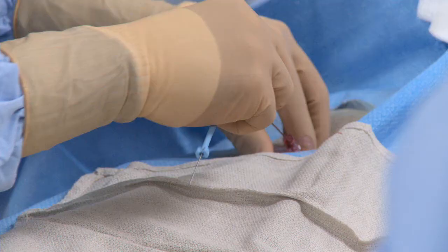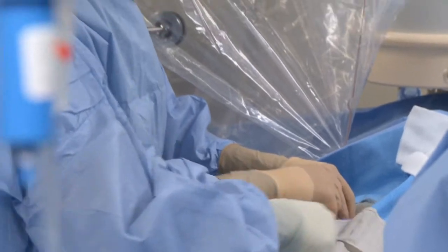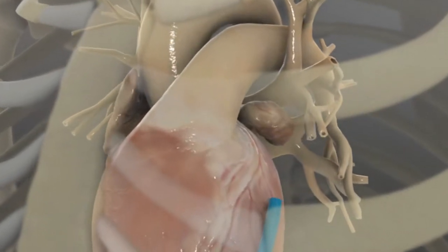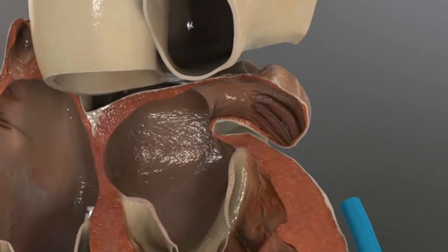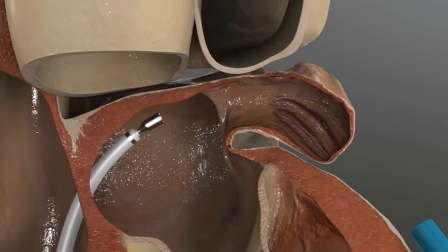We use a combined approach. We go in from the femoral vein, pass a long sheath across the chambers of the heart, poke between the two top chambers of the heart to get to the left side of the heart, and then we also make a small incision right underneath the ribcage, and pass a guiding sheath between the heart and the sac of the heart right outside of the left atrial appendage.